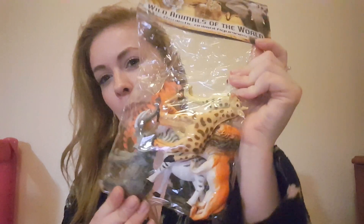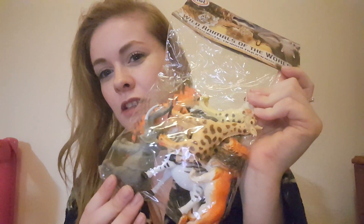Next we have a pack of animal figurines — all sorts of different safari animals. She doesn't really have anything like this so I think she'll like them and they were £1 from Tesco's. Sorry if I'm rushing — this is the third time I've filmed this because my phone keeps cutting off since I haven't got much storage.